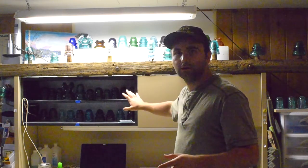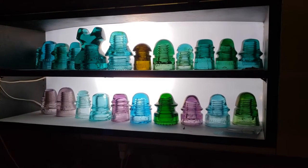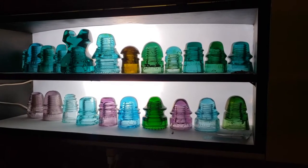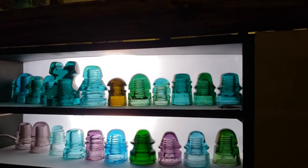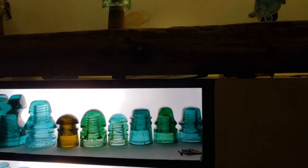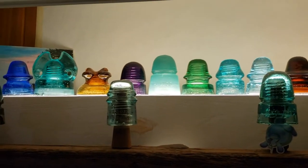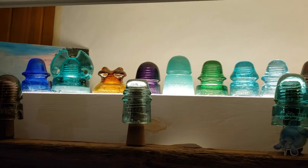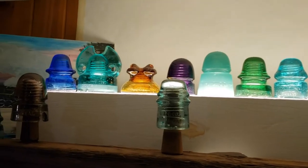First off is the backlit desk that I worked on this year. Before getting to the backlit insulator display, there are two different ways that insulator collectors like to display their insulators: one is backlit and the other is underglow. It depends on what the collector likes to do — it's just their personal opinion. I like both.